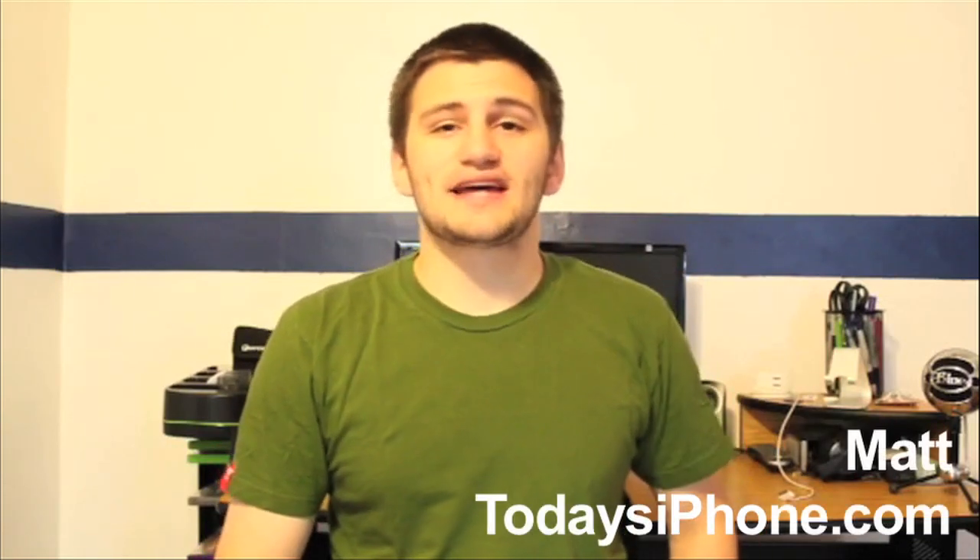Hey guys, what's going on? Matt here from TodaysiPhone.com. Welcome to this week's edition of Jailbreak Tuesday, where I cover all the latest jailbreak news. Now, without wasting any more of your time, let's get to it. Before we get started — I did sell my iMac, but I did order a new Mac, and it's coming this Thursday, so I'll have a computer for next week. But this week, this video is being edited on my iPad.